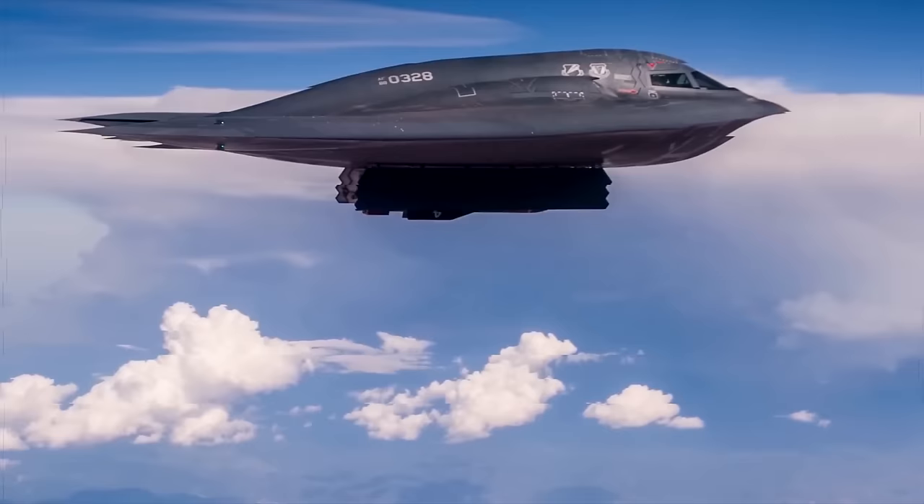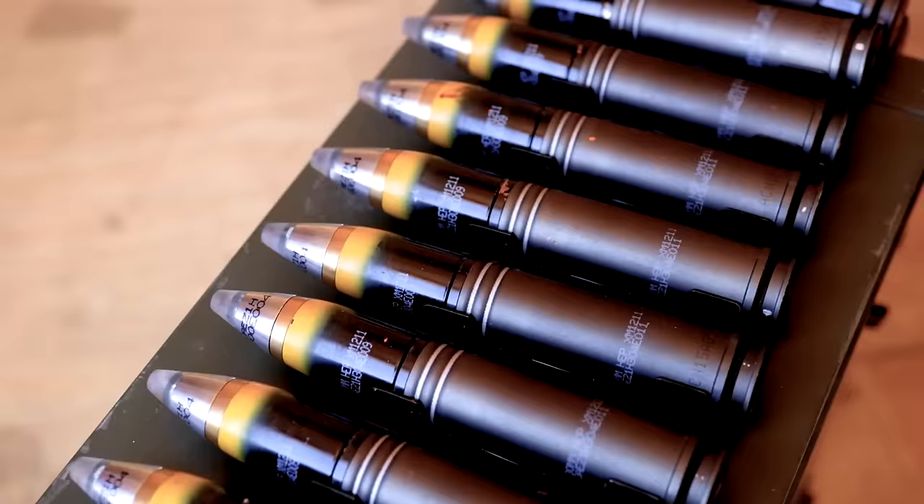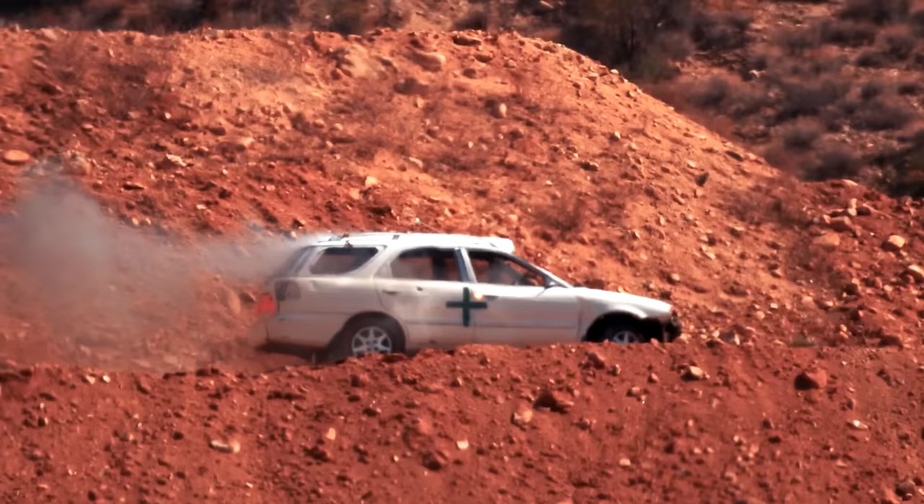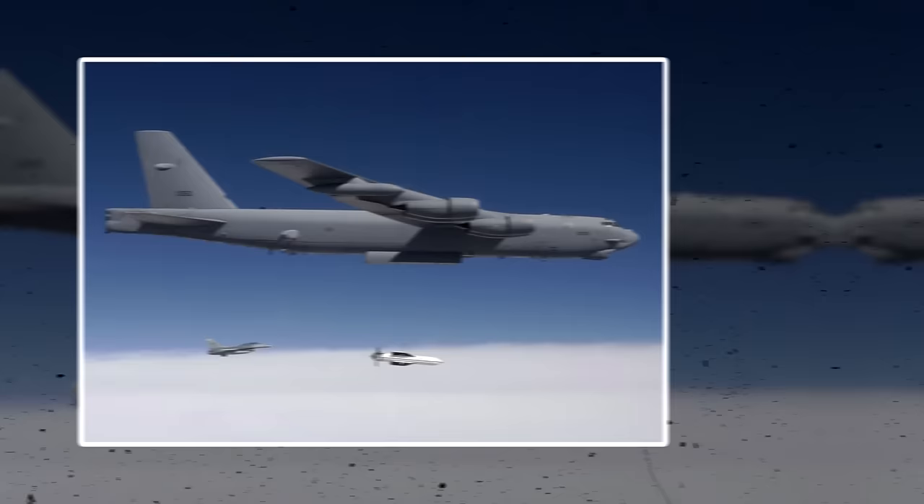Technology has advanced a long way since the Tirpitz was sunk. Modern bunker busters work a lot like a full-metal jacket bullet. The copper jacket covering the lead bullet lets the slug go more easily through whatever it's fired at. Bunker bombs use the same concept, but instead of a copper jacket, it's a hardened steel case, and instead of a bullet, the bomb contains powerful explosives.